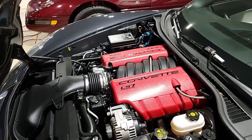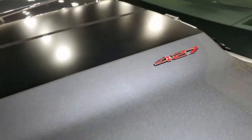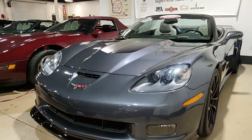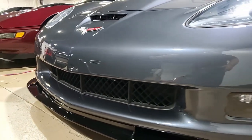Features include the $6,000 3LT preferred equipment group. This includes the power top, heads-up display, memory package, tilt and tele, heated sports seats, universal garage door transmitter, Bluetooth package, Bose stereo system with navigation, steering wheel controls, and center console mounted USB and auxiliary inputs as well.